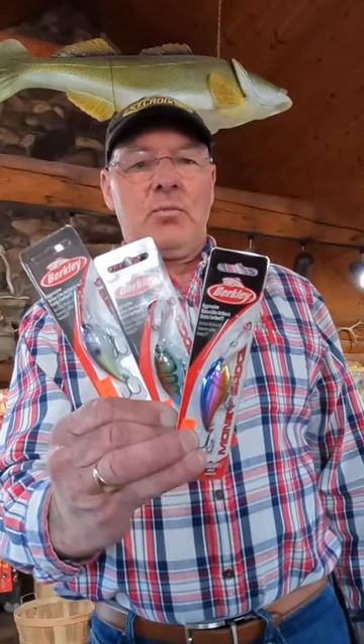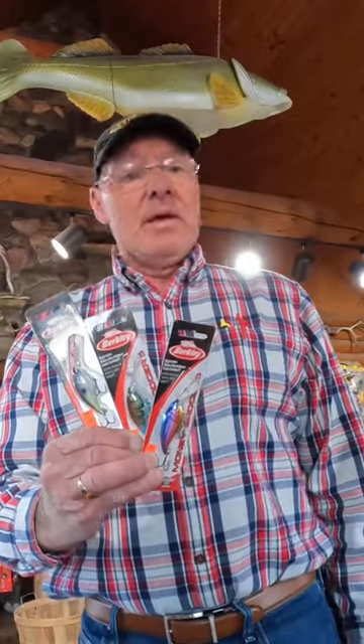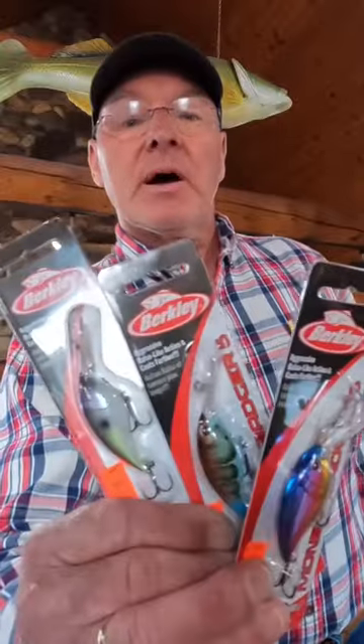Dave Kranz, Living the Wild Outdoors, here at Dave's Bait and Tackle in Cris Lake, Illinois. We have a lot of new products coming in all the time. Today we're going to talk a little bit about the Money Badger.